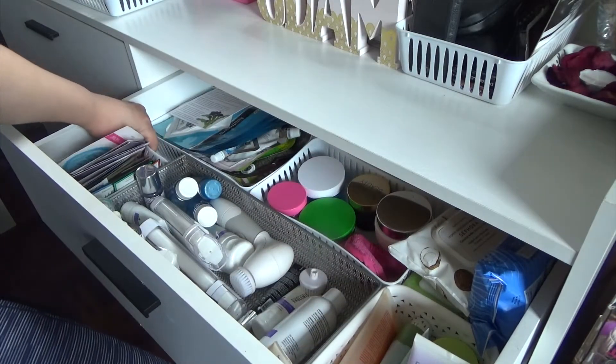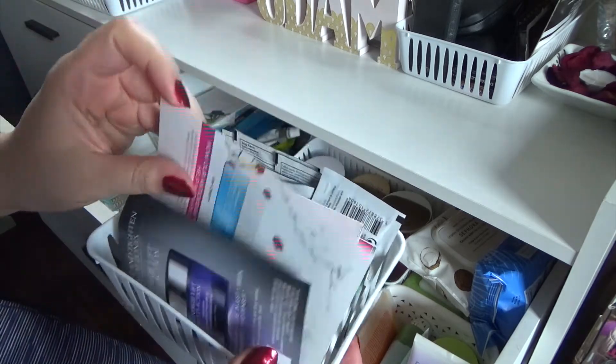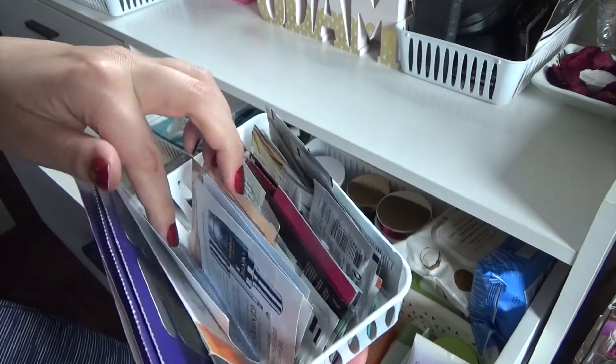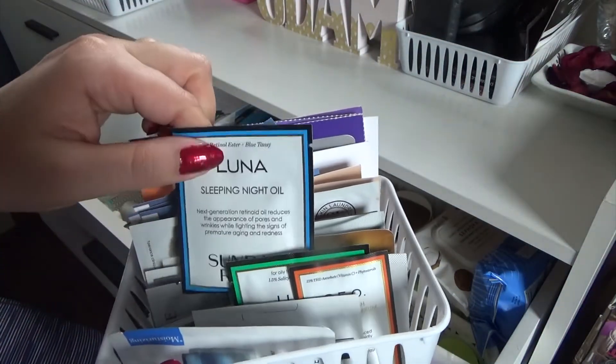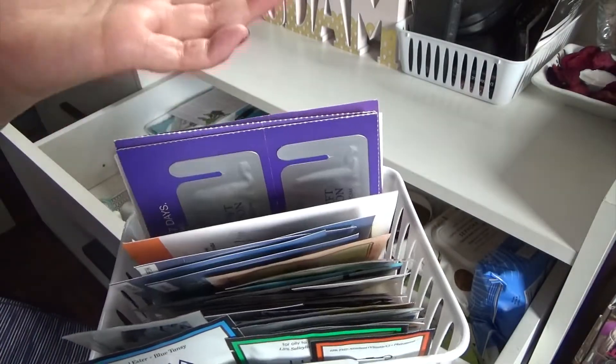The next section is basically all of my skincare samples, so it's nothing too exciting. I have some Clinique ones, some Lancome, Laneige, and some Sunday Riley samples — just all my samples.